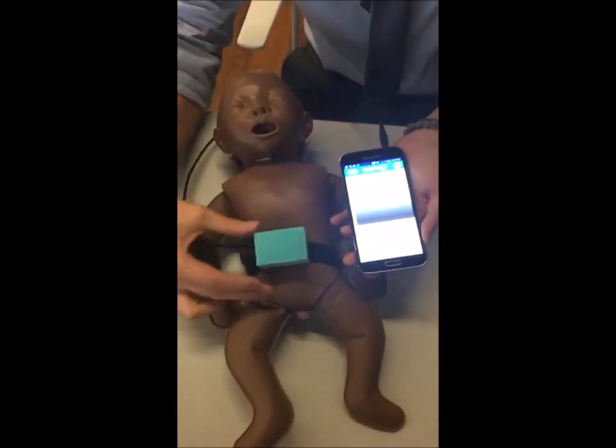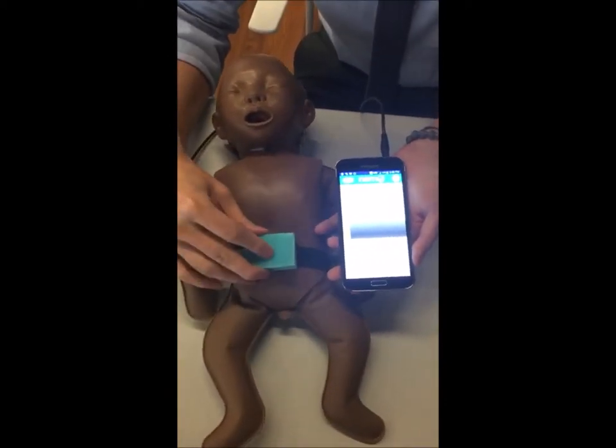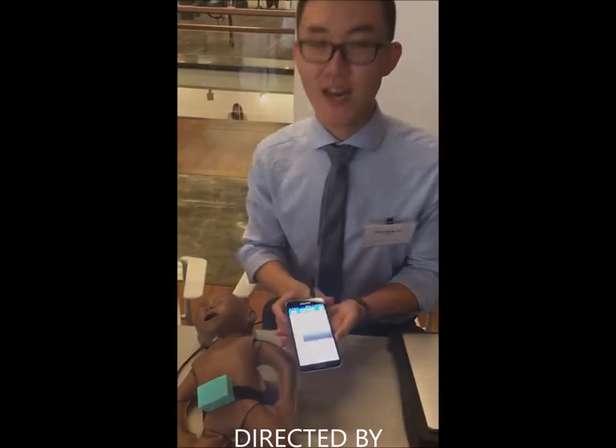While the baby is breathing, the sensor will pick up the respiration rate and the body temperature. In the end, it will send out recommendations to the mother about whether the phone has detected any danger signs.